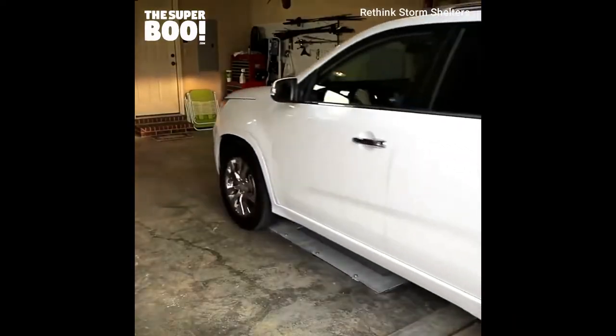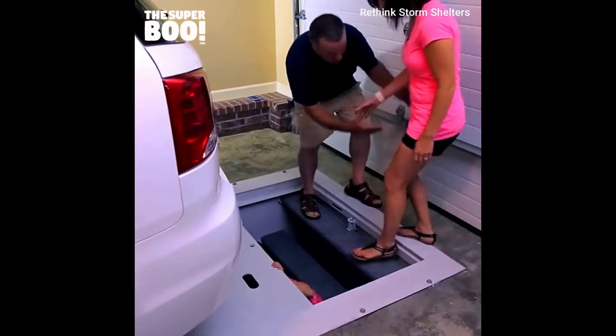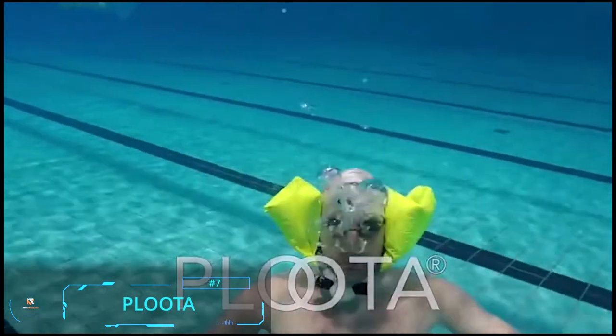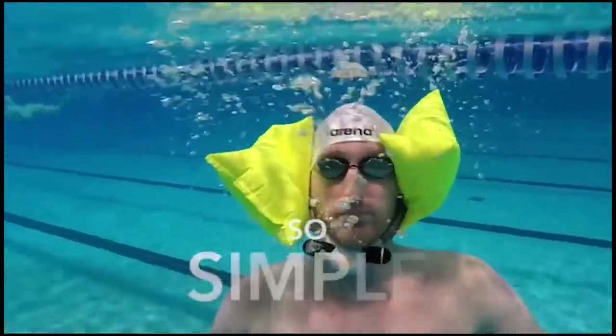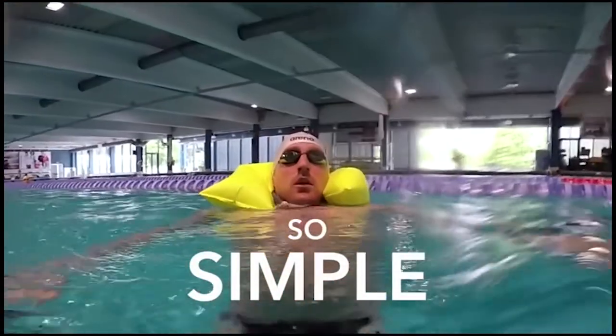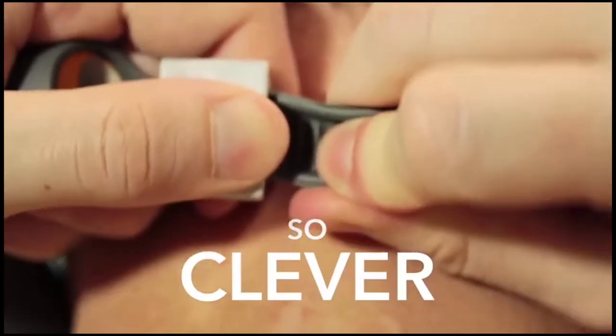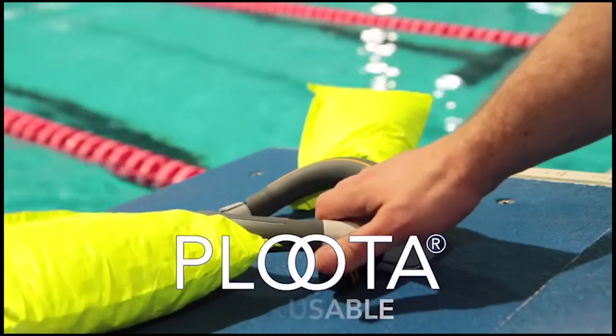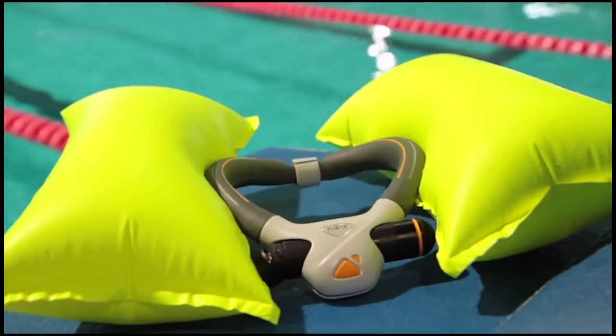Pluta: The Pluta sensor-controlled swimming safety device can save your life if you ever find yourself in trouble in open water. Once a threat is sensed, the flotation aid that you wear around your neck inflates automatically, keeping your head above the water. The cushions are instantly filled with carbon dioxide from an integrated cartridge.